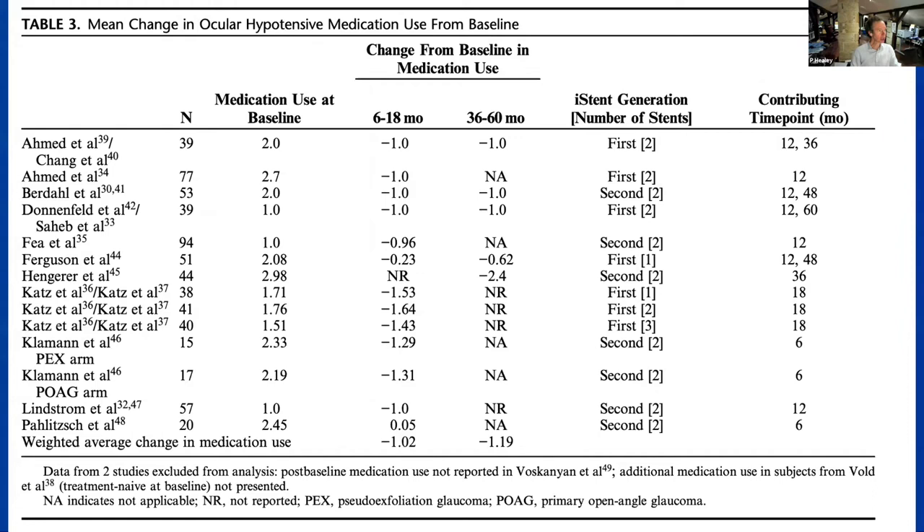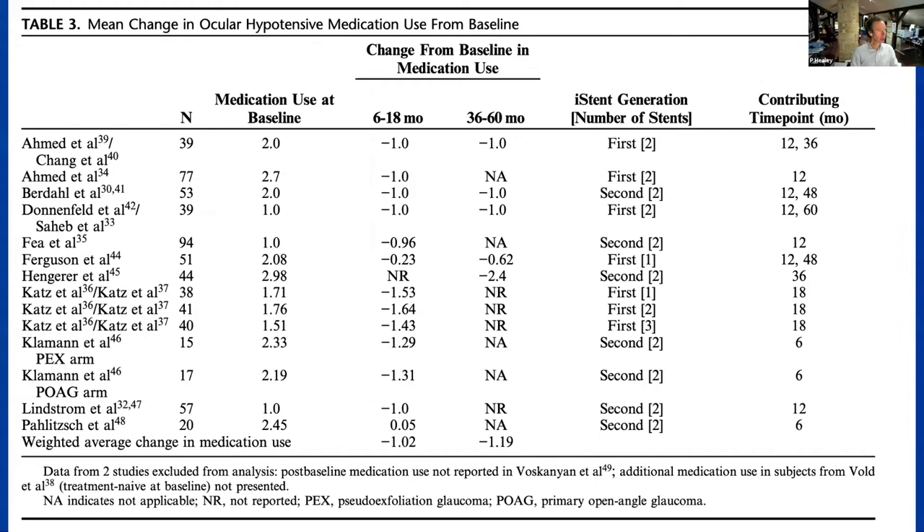Regarding medication changes: the weighted average change from baseline is about one medication — similar to combined surgery. This actually makes sense: you can't reduce half a medication. These are glaucoma patients, not cataract patients, often with more advanced disease, where you'd want to maintain medication to keep pressure at 13 rather than 16 or 17. So preserving medication while achieving better pressure lowering is logical.